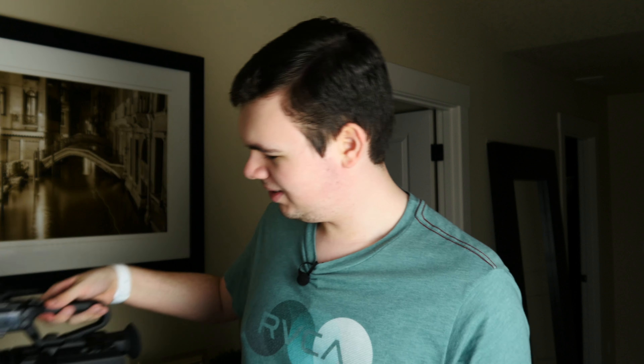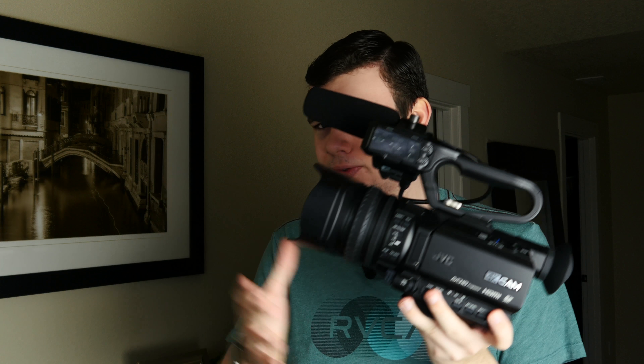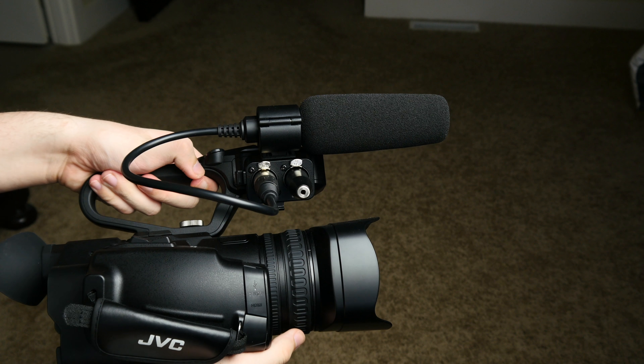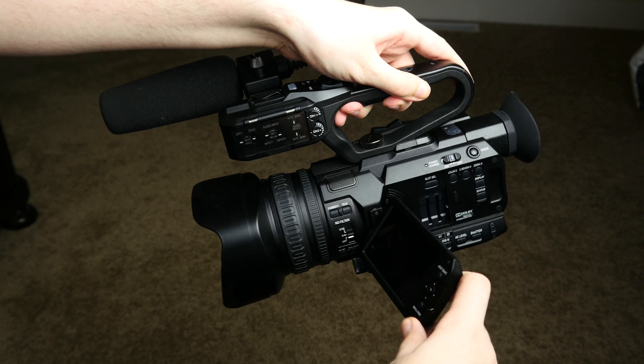Now this is our big, very expensive professional camcorder. This shoots 4K and is meant for professionals, not consumers, which is why it's a little bit bigger. We do get things like a top handle and XLR ports for a shotgun microphone or anything else we may want to plug in. It has all the same features like a flip-out screen that rotates both ways and really long optical zoom.